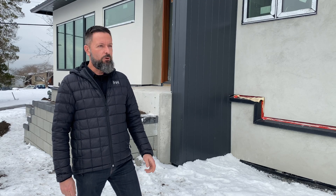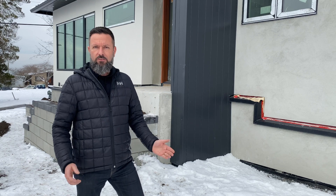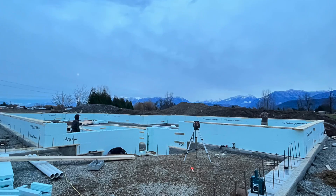Hello, it's Chris with Allaire Homes. Today we're on site at a project we're working on and it features an ICF basement. ICF stands for Insulated Concrete Forms and it's a combination of insulation and concrete.